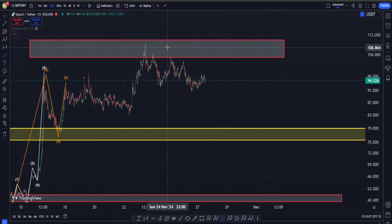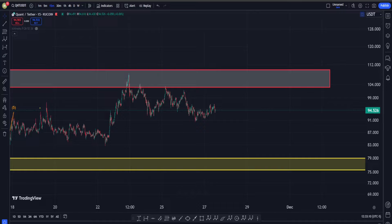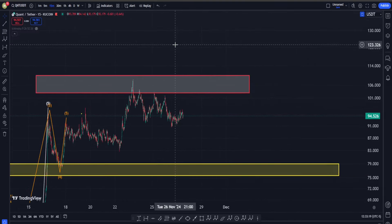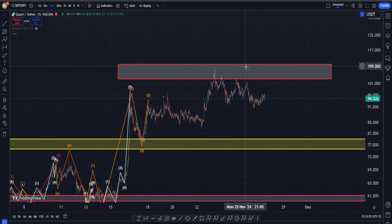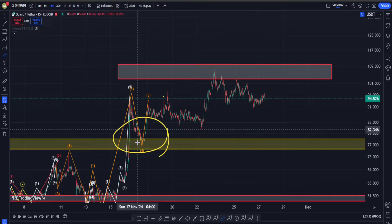Welcome back everyone. If you remember the last time that we talked about QNT, I believe we were somewhere around these areas and we said, in terms of classic technical analysis — meaning support and resistances — we are having a very important resistance area in here, which is from the daily and weekly time frame at the same time.